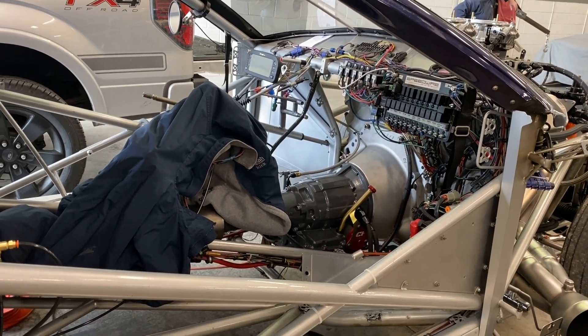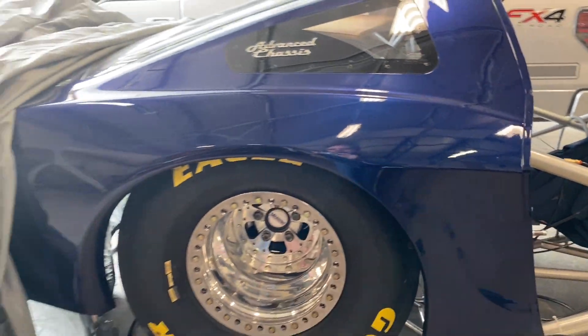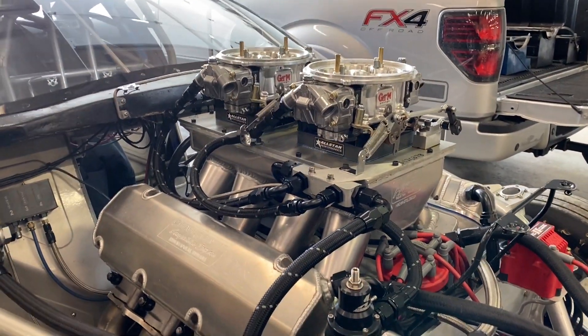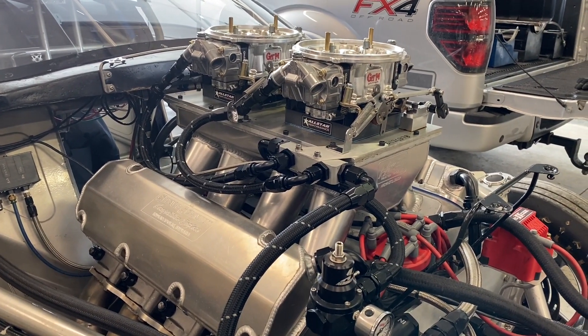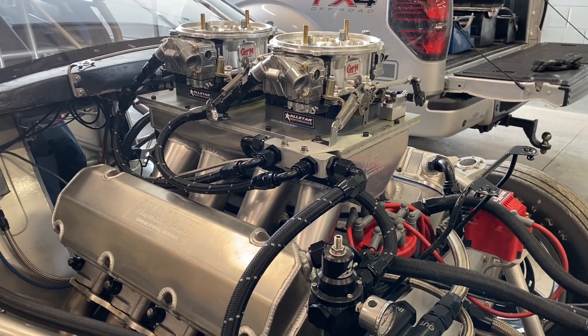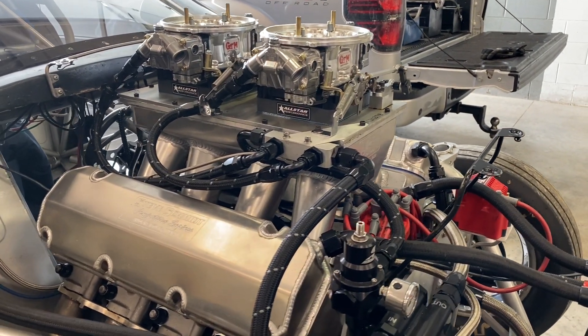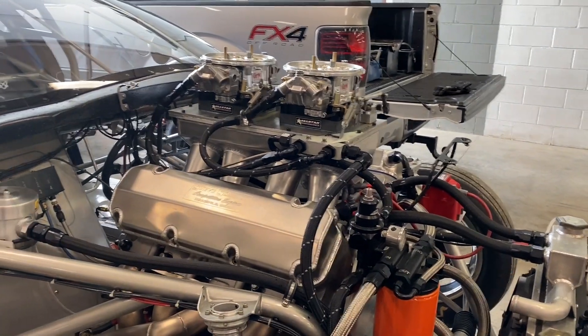Is that a Power Glide in there? Yep, Power Glide. So at over 7900 RPMs it made 1324 horsepower. Up where it's probably going to get run at around 7400, it made 1294. At 7300 it made 1303. Nice - that's serious.